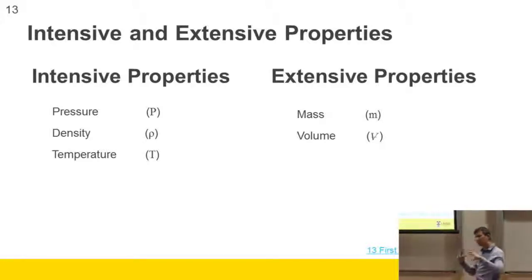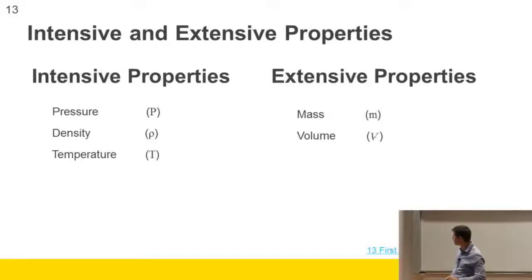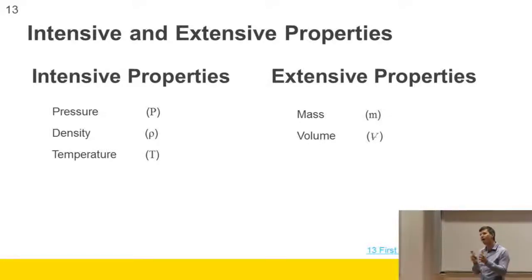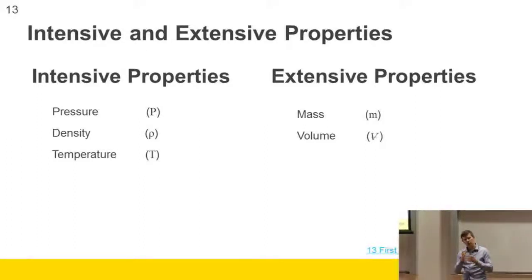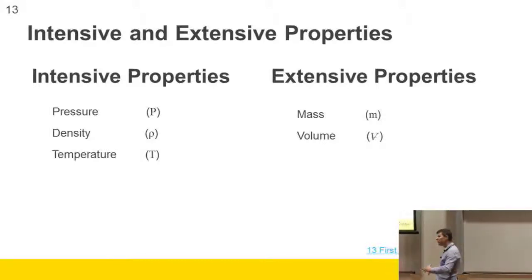The things on the left are intensive properties — they're internal to the material. If you've got a little bit of water, that water will be at a pressure, density, and temperature. If you halve the amount of water, those readings are still the same. However, if you halve the amount of water, the leftover bit will have half the mass and half the volume. Things on the right are extensive — they depend on the extent or amount of the system. Things on the left are intensive, independent of the extent of the system.